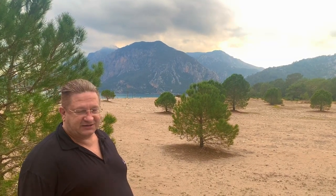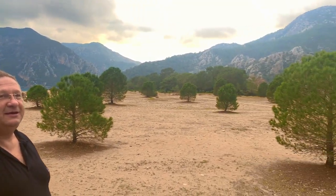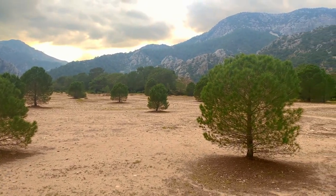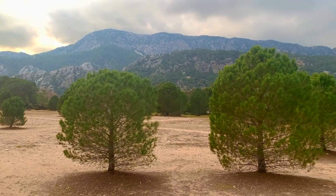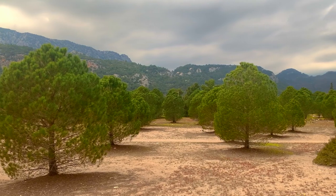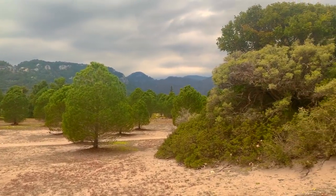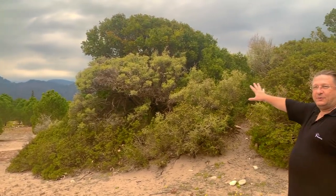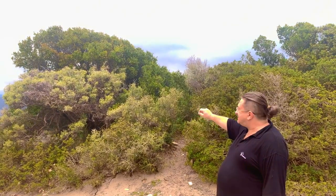You can see that the ground is sandy, and if you look around you can see that on the opposite side there is a hill — a hill which is made of sand, but the sand is stabilized by the roots of the plants.